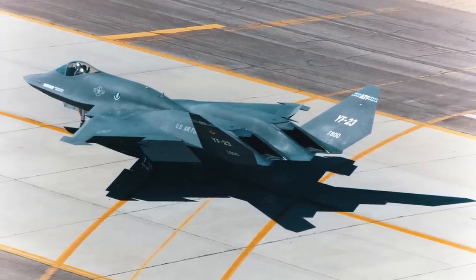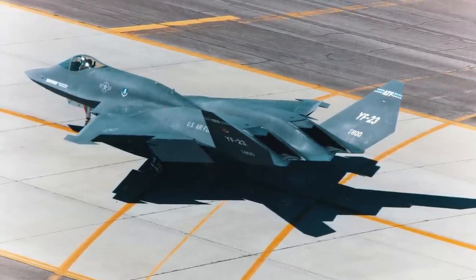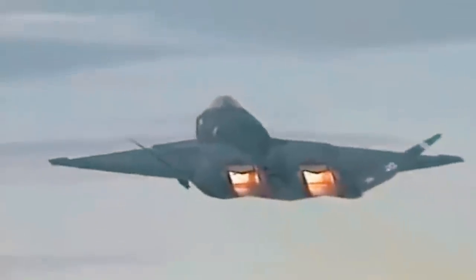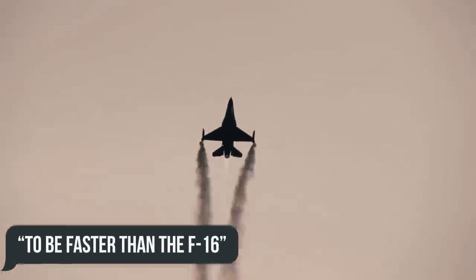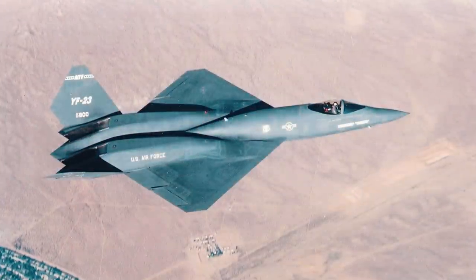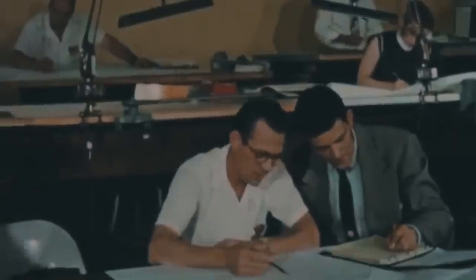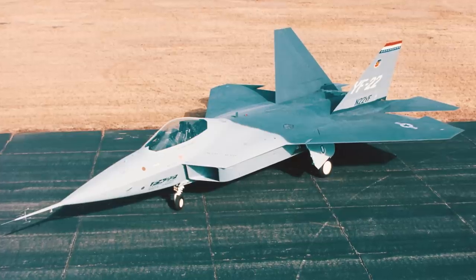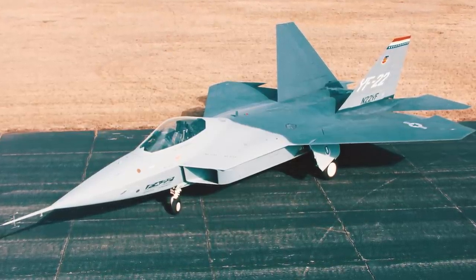The unconventional design of the YF-23 was statically unstable, which complemented the advanced fly-by-wire system perfectly, allowing the fighter to achieve excellent maneuverability. It fully satisfied the US Air Force's requirement to be faster than the F-16. However, the lower exhaust troughs made it impossible to add a thrust vectoring system, so Northrop decided to put more effort into the stealth radar profile of the aircraft. The Lockheed team, in turn, tried to give their best in terms of aerodynamic performance with the YF-22.